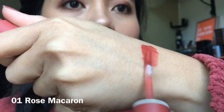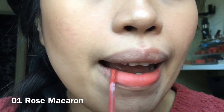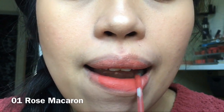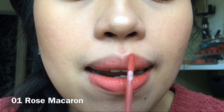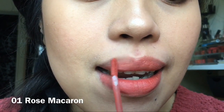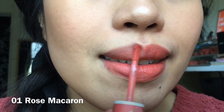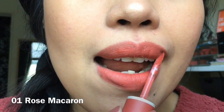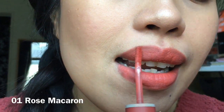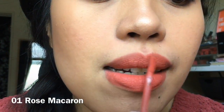You will see later how it looks. The first shade is number one, Rose Macaron — this was sold out every time. It's a really pretty color. I wore it today because it suits my makeup and my sweater. When I applied it, it was really easy to apply, but it's a bit low in pigmentation — you need to build it up.